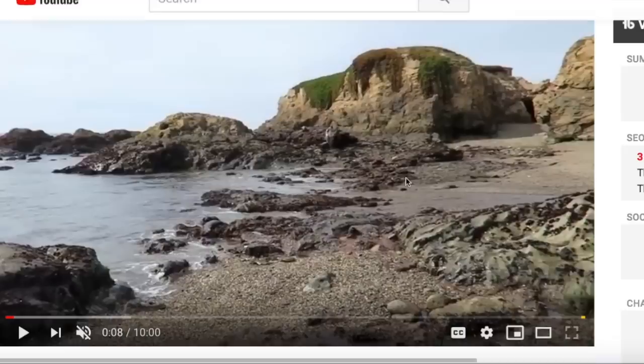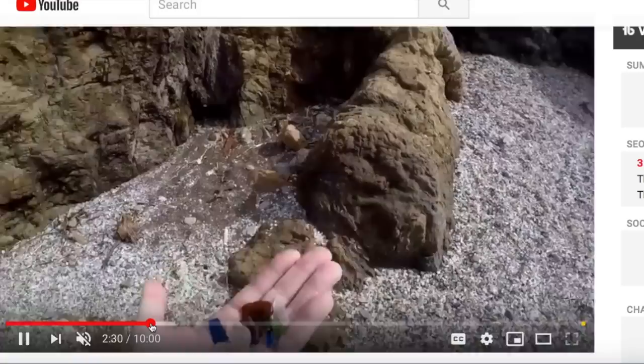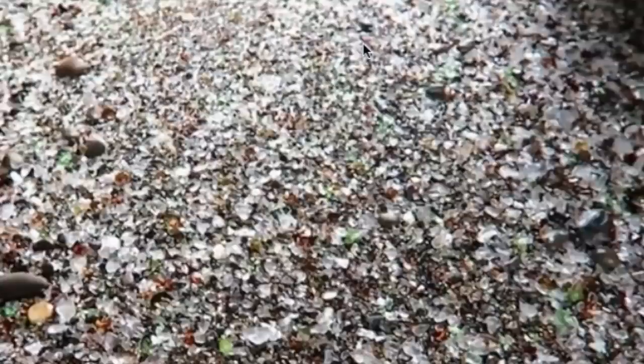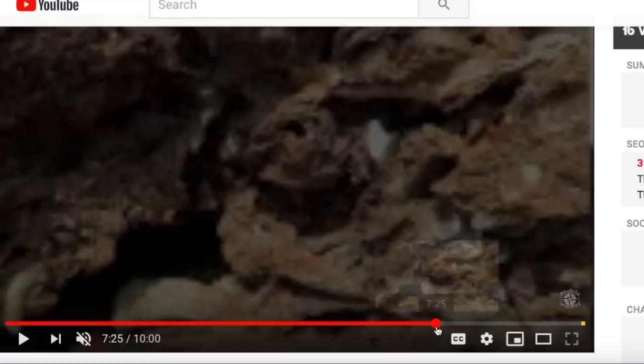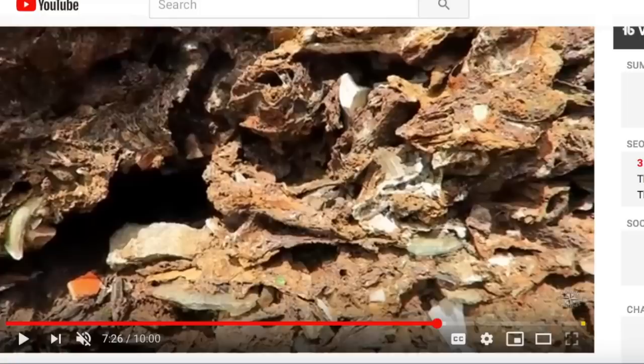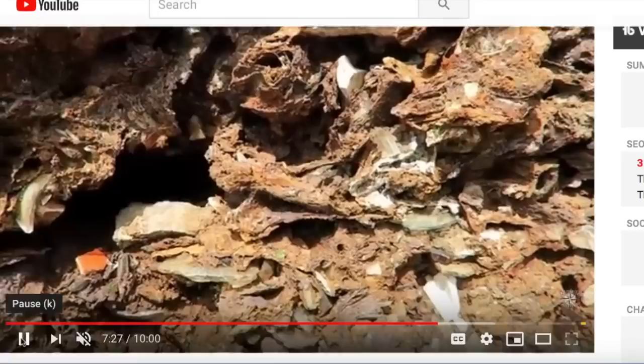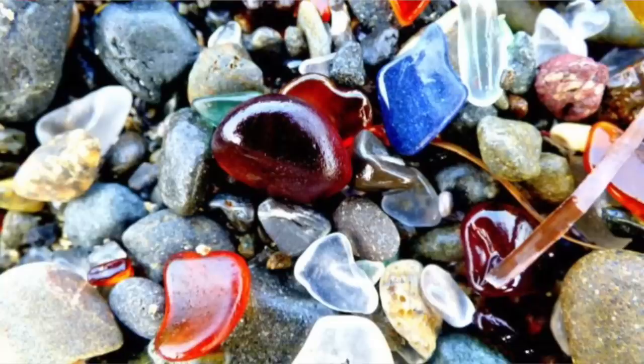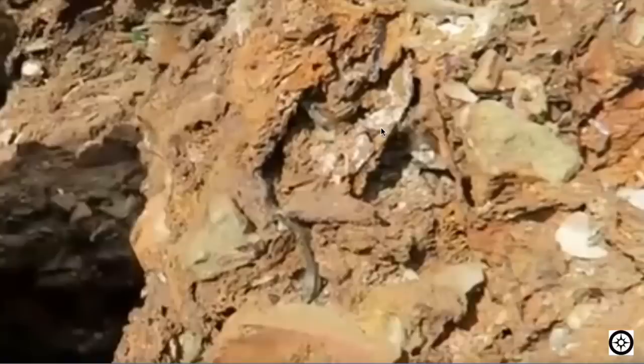What started me down this path was a video of a beach just filled with colorful glass — colors of glass we've never seen before. At this beach you have tons of glass, but not only that — we also have melted stone infused with glass and other objects. Here we can have a look at what this melted stone looks like, absolutely fascinating.